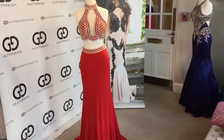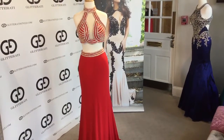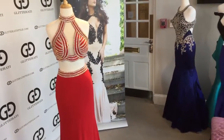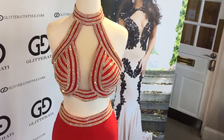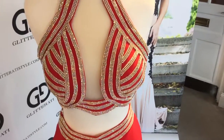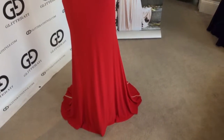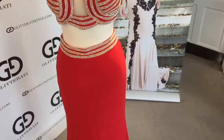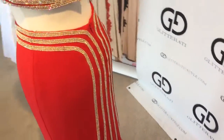Giovanni style 33956 in red. This glamorous two-piece style features a halter high neck crop top with delicate AB crystal beadwork, a sheer panel in the center, and a fitted skirt in jersey material with the same AB crystal beadwork continuing along the waist and down the back.